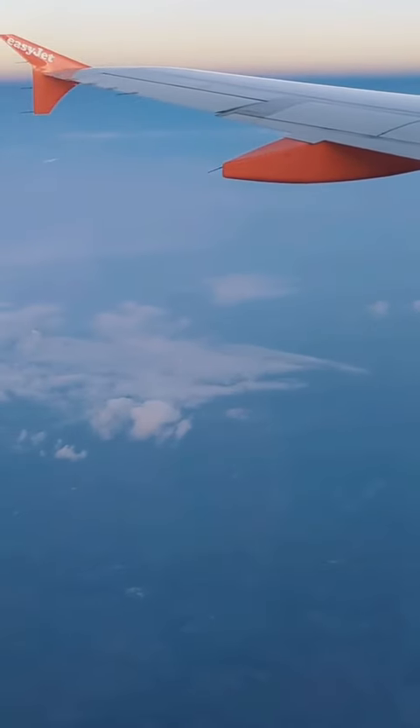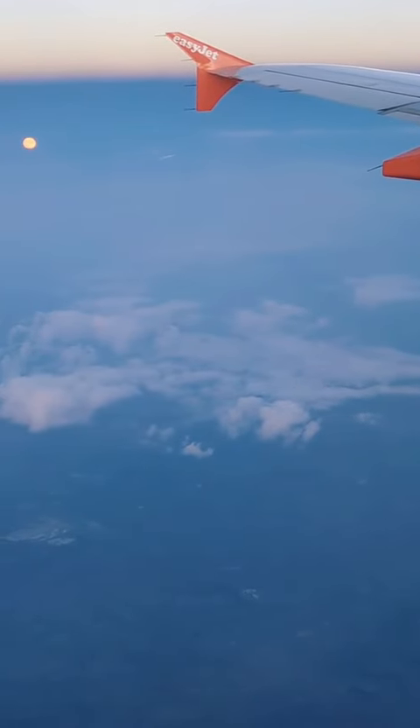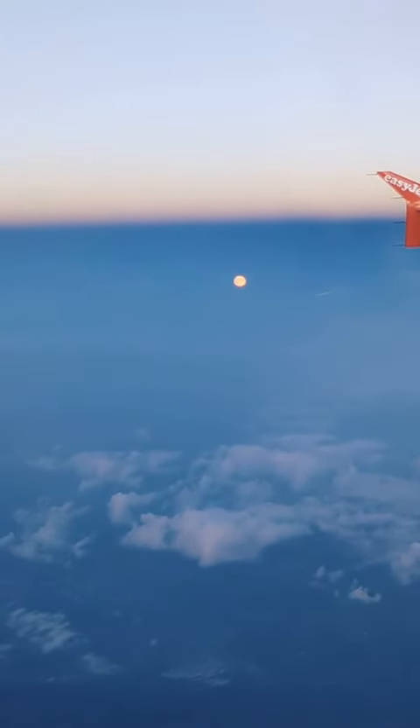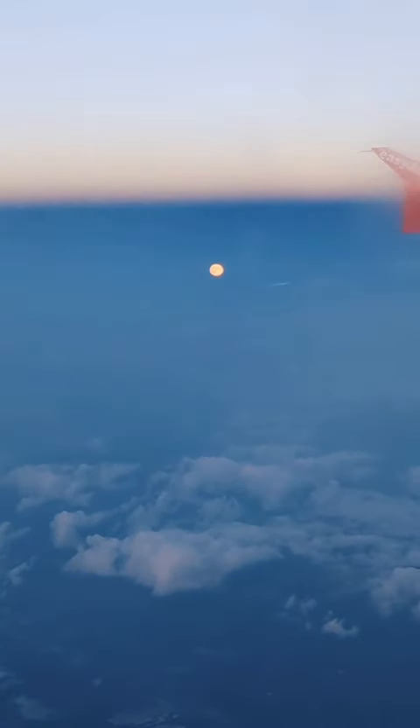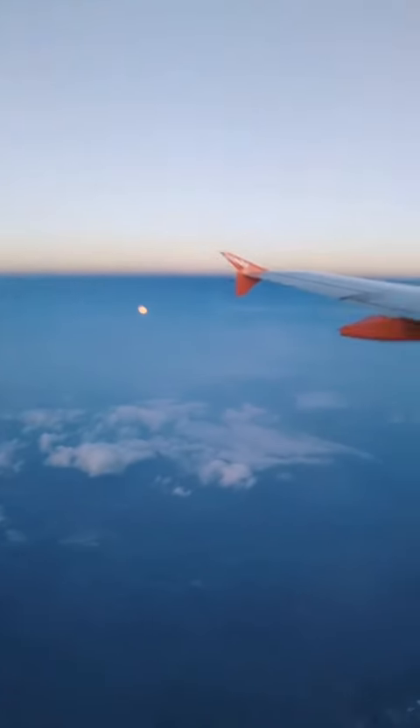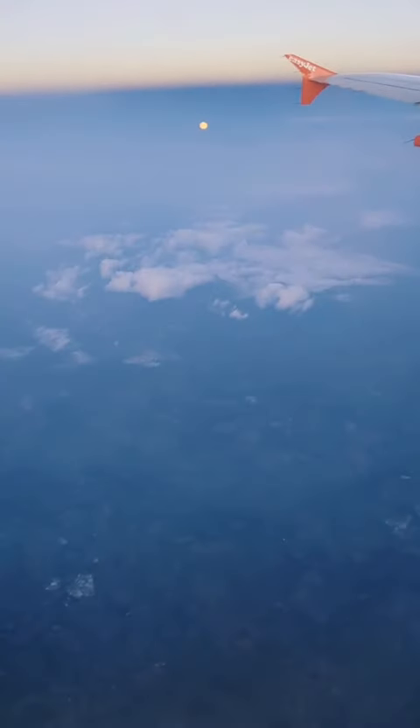Please, can someone help explain how on this flight the moon is below the horizon — by quite some way?